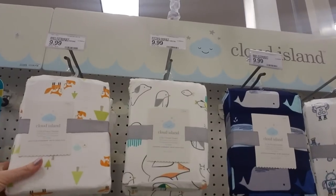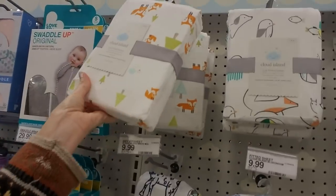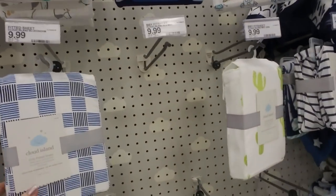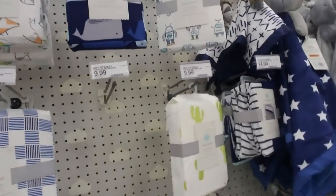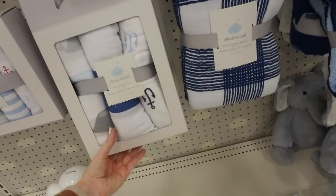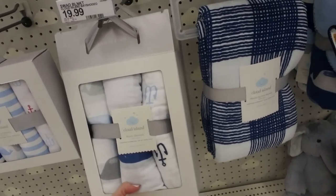And here we have sheets — these are cute with the little foxes on them. These are just fitted crib sheets. And muslin blankets — those are neat too.